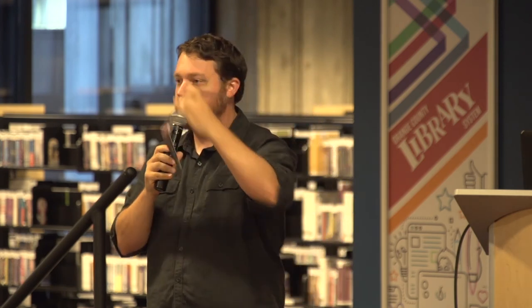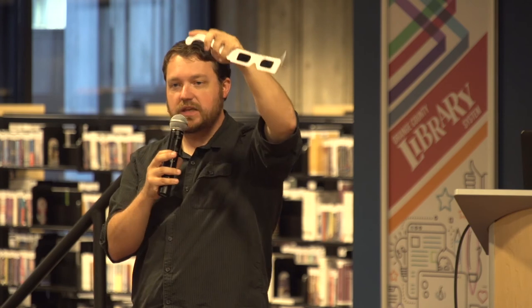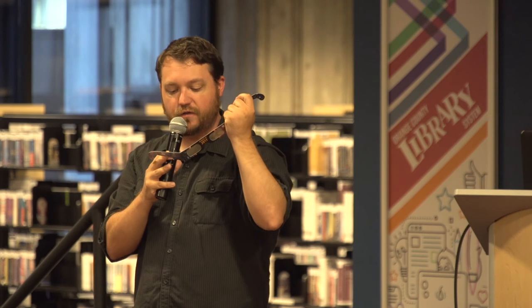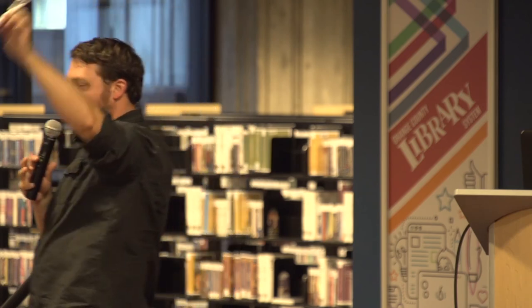What you'll notice throughout the eclipse, especially here in Florida, is you're going to see slivers of the sun slowly disappear — it's going to look more and more like a crescent. Now, people ask how do you know the difference between a knockoff pair of glasses versus an approved pair? They have to be certified. There's a company called ISO — the International Standards Organization. You'll see an ISO marking on one of the sides of the glasses. If you see that, you are okay. There's also another symbol that says certified by British standards — it's a CE. So if you have the CE and the ISO on there, you're good to go.